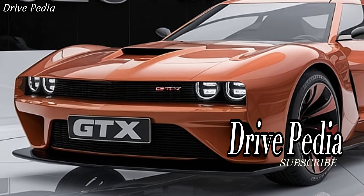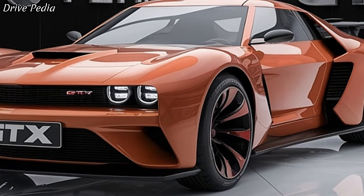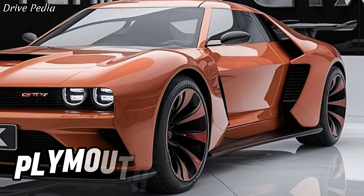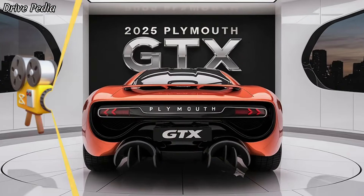Hello everyone and welcome to the Drivepedia, where we bring you the latest and greatest in automotive innovation. Today we're diving deep into the rebirth of an American legend, the 2025 Plymouth GTX. This is not just a car — it's a statement, a testament to the golden era of muscle cars reborn for the modern age.